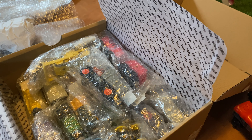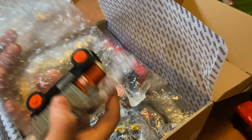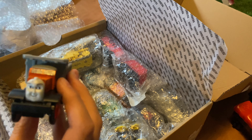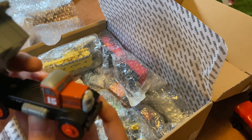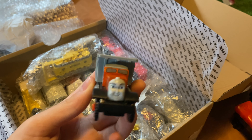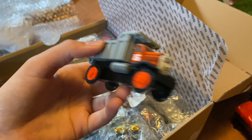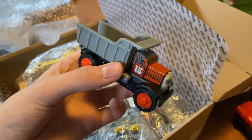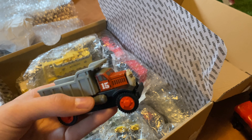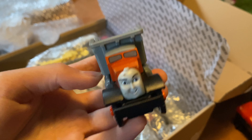Most of these items are in pretty good condition. Speaking of more road vehicles, here we have Max. The seller I bought these toys from didn't have Monty, but I'm so happy I got Max. This is somewhat season six accurate, but I only have Max — I don't have Monty. Look at that face, I'm so happy to have him.